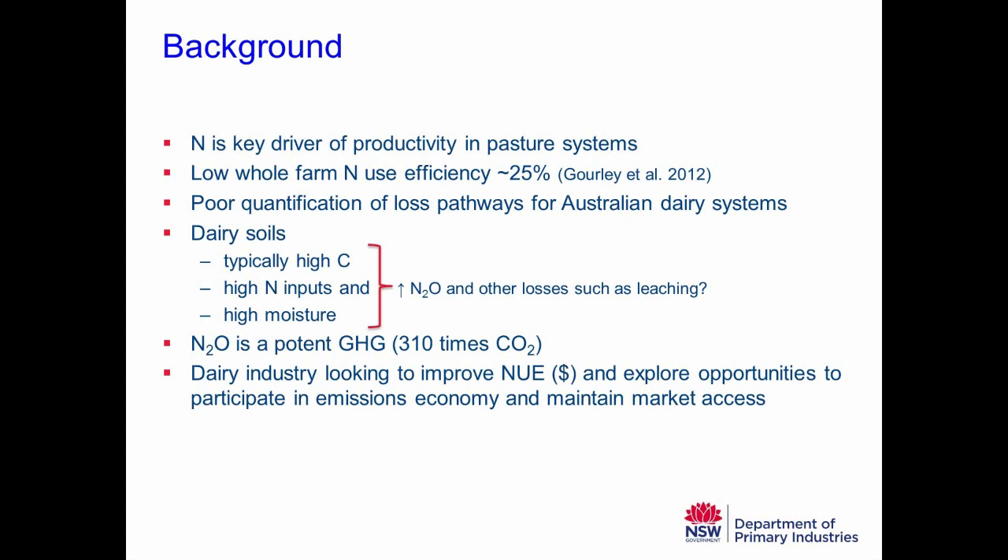So of all the nitrogen we bring onto dairy farms, only 25% of it leaves the farm in product — principally in milk. The whole-farm nitrogen use efficiency is modest at 25%, ranging from about 10% to 50% across dairy farms. Obviously there's a lot of nitrogen that doesn't leave the farm in product and either leaves via environmental loss pathways or accumulates in the system. If we could tighten up that nitrogen use efficiency, there are real economic gains to be made for the dairy industry.